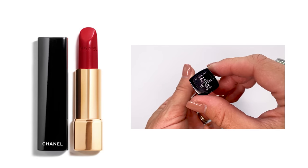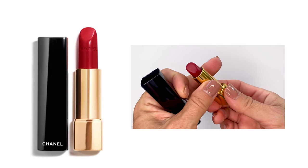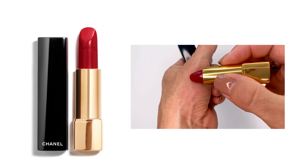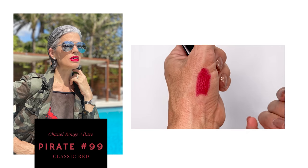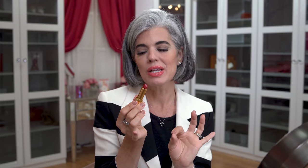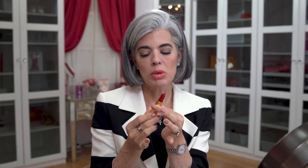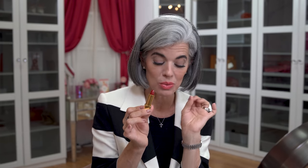I went into the Chanel boutique and asked what their number one red was — they told me it was Pirate, number 99. Beautiful. It is glossy, not matte. Very pretty, very comfortable on the lip, very luxurious — everything you'd expect from a Chanel lipstick. I've been very careful using it though because it's loose in the bullet and I'm afraid it's going to break off.